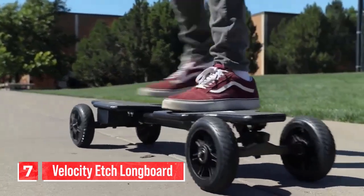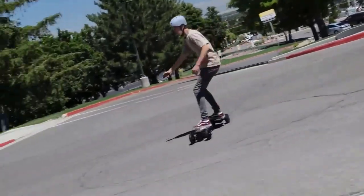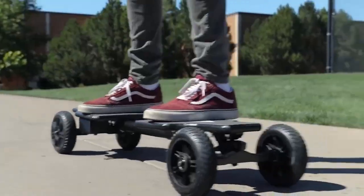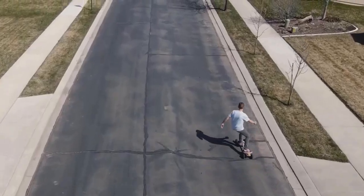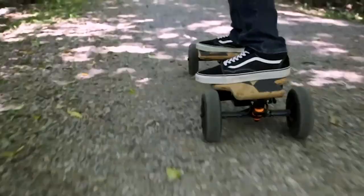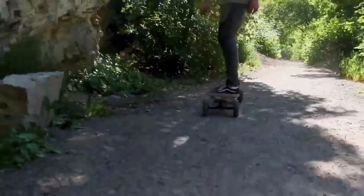Number seven: the Velocity Etch Longboard. The Velocity Etch Longboard is a stylish and versatile skateboard designed for cruising and carving. Number one, deck design: the Velocity Etch Longboard features a unique and eye-catching deck design, often characterized by intricate etched patterns or graphics, which not only add to its aesthetic appeal but also provide grip for your feet while riding. Number two, longboard shape: as the name suggests, it has a longer deck compared to traditional skateboards. This longer deck provides stability and a smoother ride, making it well-suited for cruising and carving.